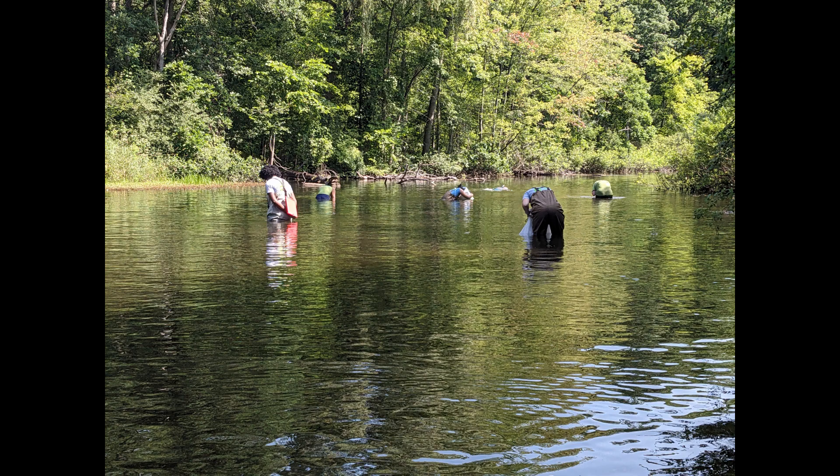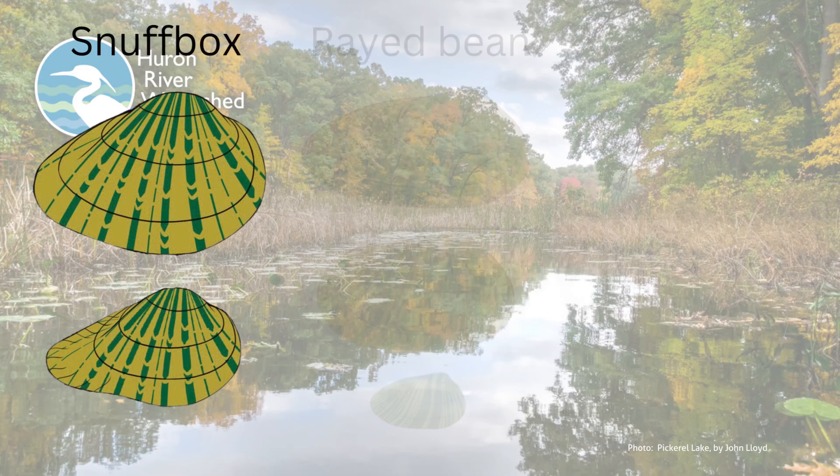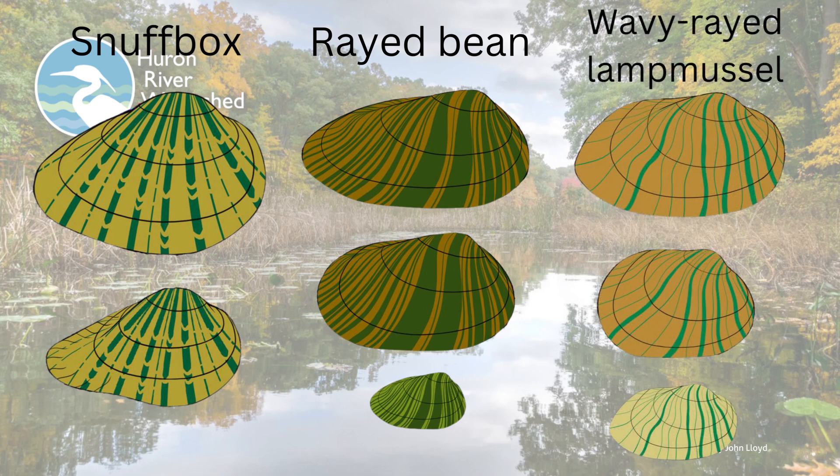This summer, HRWC wants to understand what species of mussels we have around the dam area. In particular, there are known federally endangered species in the Huron River — the snuffbox and rayed bean — and these may be near the dam. We also expect to find a state-listed species, the wavy rayed lamp mussel. An easy solution to saving the mussels is to move them to another part of the river before the dam is removed. The mussel relocation part of this project is planned for 2025.